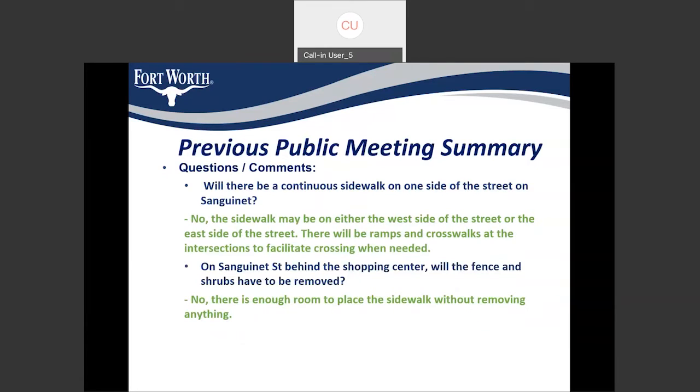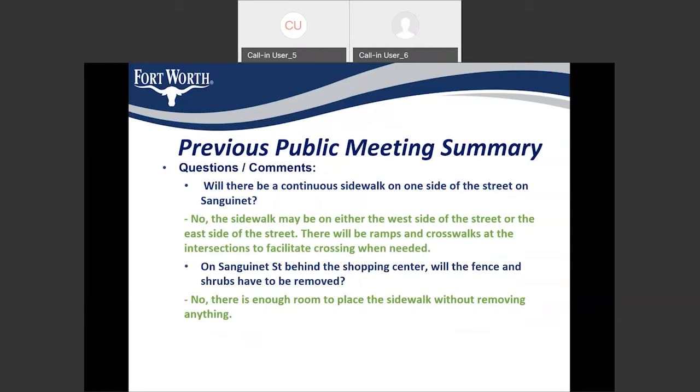The next question was: will there be a continuous sidewalk on one side of the street on Sanguinette? The sidewalk is not on the same side on both Sanguinette and Donnelly — we would be shifting sides, but we would be providing crosswalks and curb ramps to provide connectivity between the shifting sides. On Sanguinette Street behind the shopping center, we have enough space behind the shrubs and won't be impacting them. We have enough space for the five-foot sidewalk without impacting the shrubs.